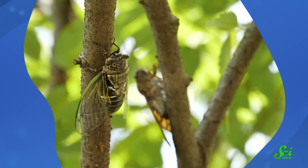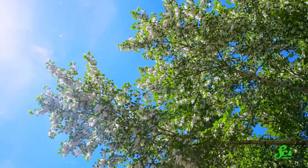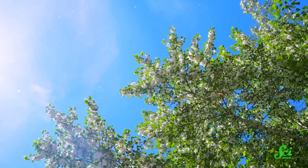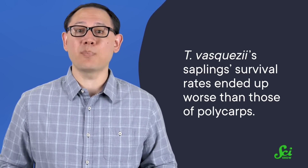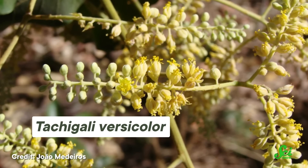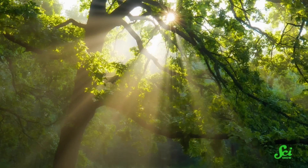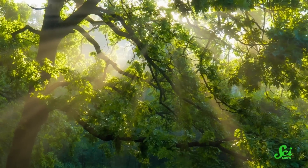Another hypothesis was that trees in the genus Tachigali might be so plentiful because they have better survival rates as juveniles. And this seemed true, at least at first — the recently germinated seedlings did have a higher survival rate than similar species, specifically species whose seeds are spread by the wind. But it didn't stay this way. Once they got a little bigger, T. vasquezii's saplings ended up dropping off, and their survival rates ended up worse than those of polycarps. So there goes that hypothesis. Meanwhile, other researchers studying other trees in the genus thought that maybe it's the gap in the canopy left by the dead tree that led to T. vasquezii's success. They hypothesized that the adult trees die to give their offspring more access to sunlight, so that they're not forced to live in their parents' literal shadow.